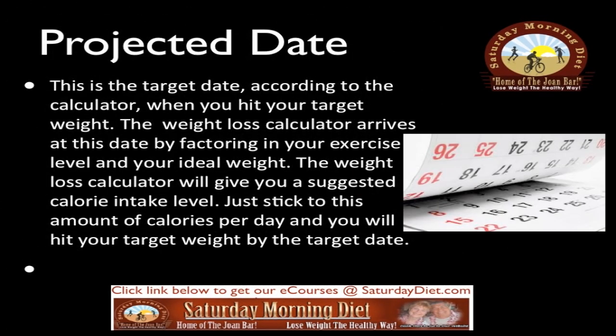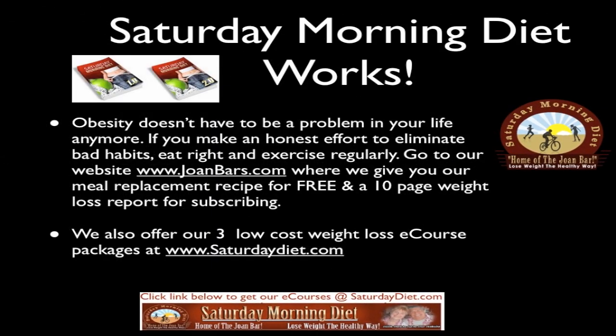This is the target date — according to the calculator, when you will hit your target weight. The weight loss calculator arrives at this date by factoring in your exercise level and your ideal weight. The calculator will give you a suggested calorie intake level. Just stick to this amount of calories per day and you will hit your target weight by the target date.